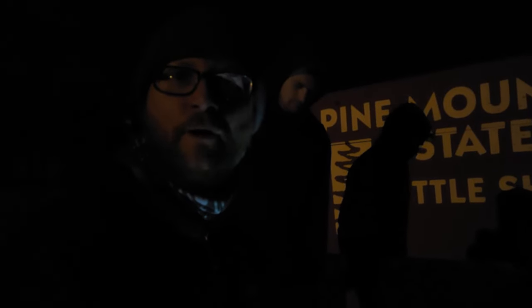What's up everybody? Nick and Samuel here. We are at the Pine Mountain Scenic Trail in Whitesburg, Kentucky. We are at the Little Shepherd Trailhead on a beautiful clear February night.